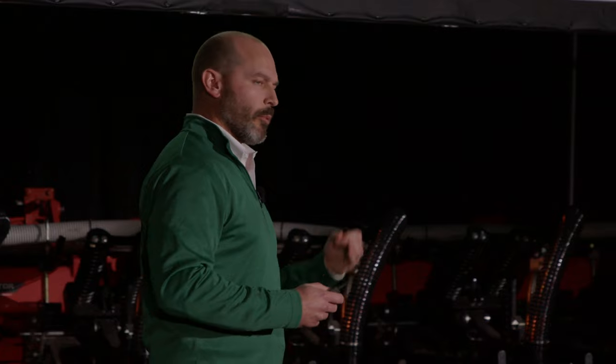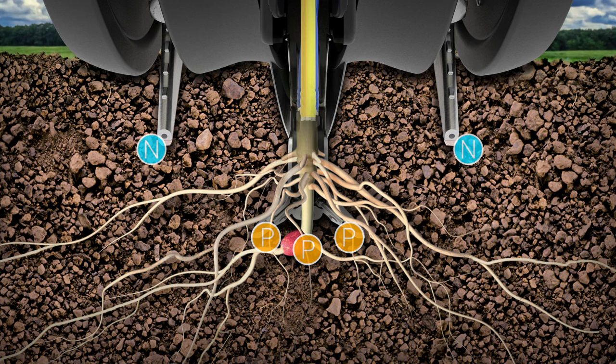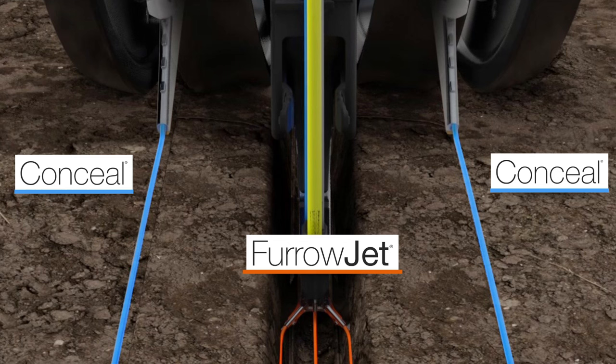A better method is combining soil measurement with a balance of nutrients — primarily from broadcast applications — but also banding some nutrients that crops critically need in a place roots can easily access. At Precision Planting, we've done extensive research on fertilizer placement and developed a five-point placement of bands near the row: phosphorus near the seed for early roots, nitrogen three inches to the side. We created two products, Furrowjet and Conceal, to achieve this placement on the planter.